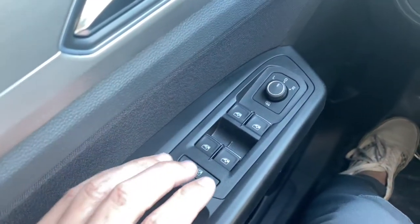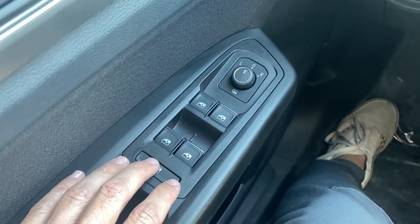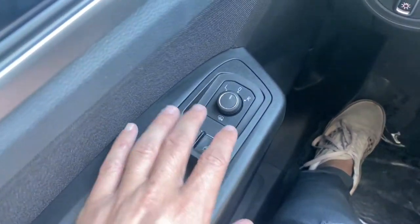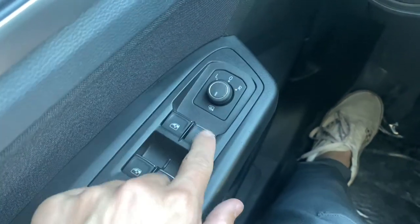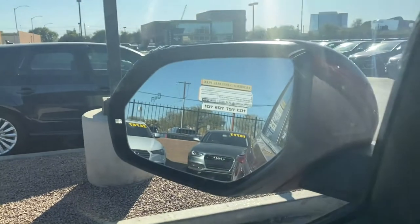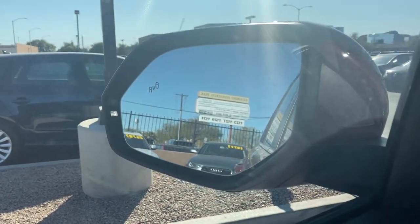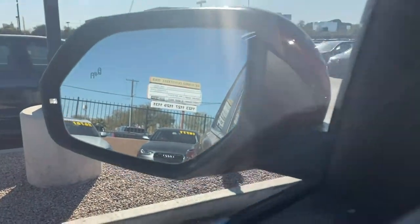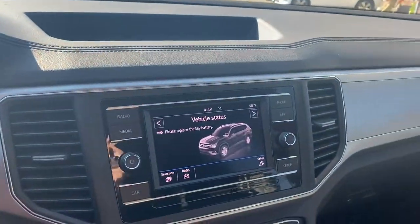Over on the left on the driver's side door panel, we've got some cool options. For our window switches, we've got all four of them with automatic up and down — even those back ones. You can turn this knob all the way and it'll heat the rearview mirrors, which is pretty cool. You've also got the blind spot monitor icon on the left and right side that'll light up when you have a car in your blind spot.